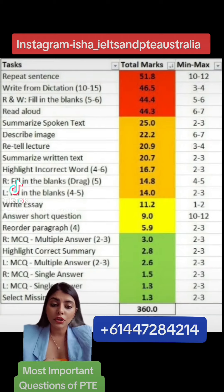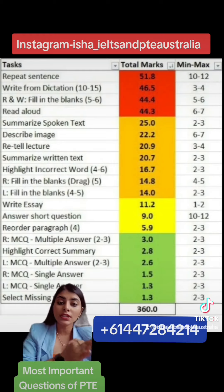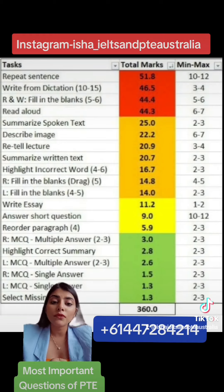The third important question in PTE is from the reading section — Reading and Writing Fill in the Blanks — which gives us 44.4 marks, with 5 to 6 questions, followed by Read Aloud, which is 44.3 marks, with 6 to 7 questions.